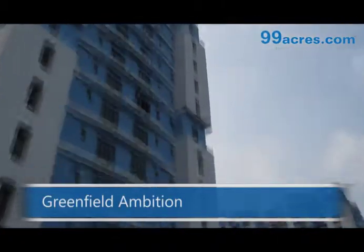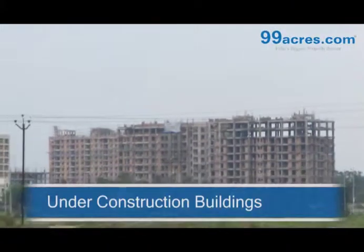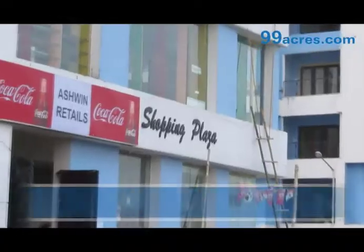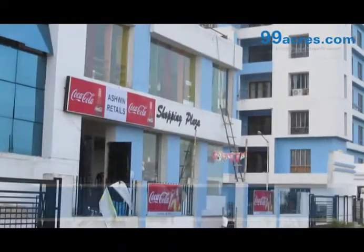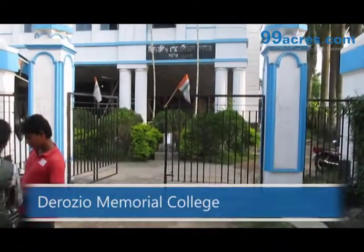Greenfield Ambition is a prominent housing society nearby. There are lots of under-construction buildings nearby, Idea Enclave being one of them. There is a shopping plaza beside the society. The De Rosio Memorial College is located nearby.